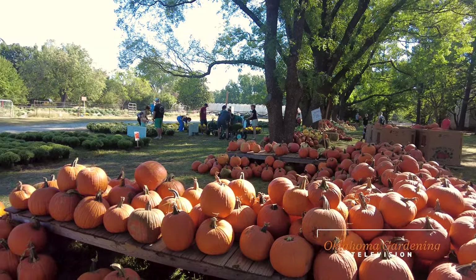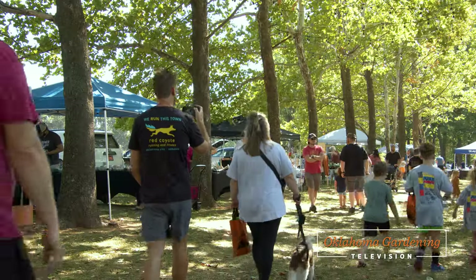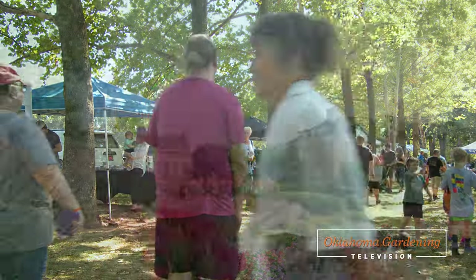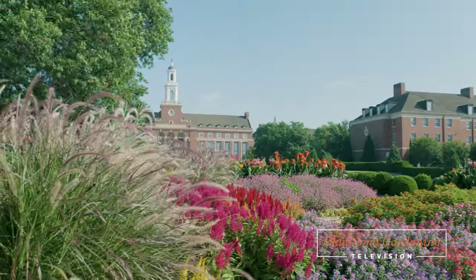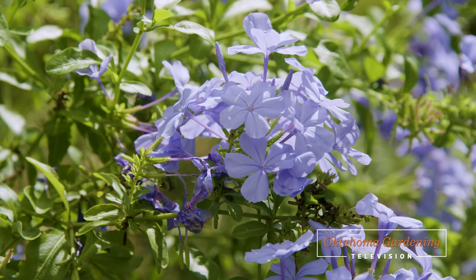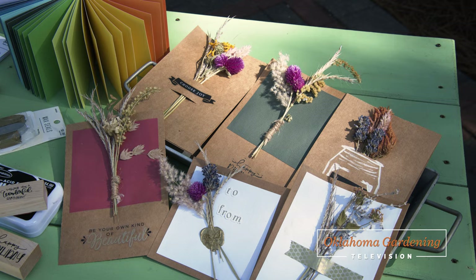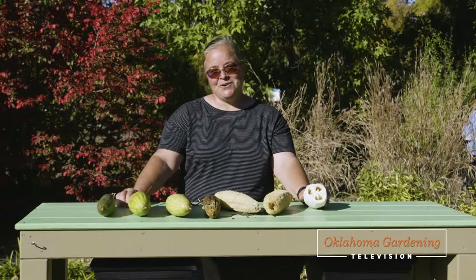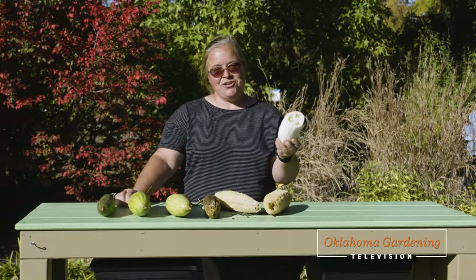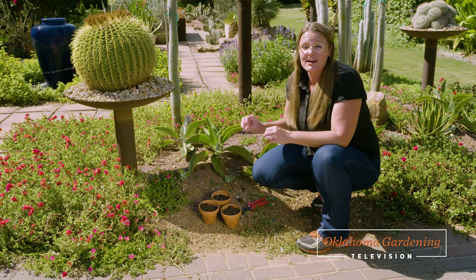Welcome to Oklahoma Gardening! Today we start the show off with some highlights from our recent Garden Fest here at TBG. We then go visit the colorful formal gardens on OSU's campus. We will share our 2023 Oklahoma Proven Annual. Bailey demonstrates a thoughtful way to preserve our garden flowers. We'll show you what to do with your loofah gourds. And finally, I'll share a unique way to propagate a succulent.